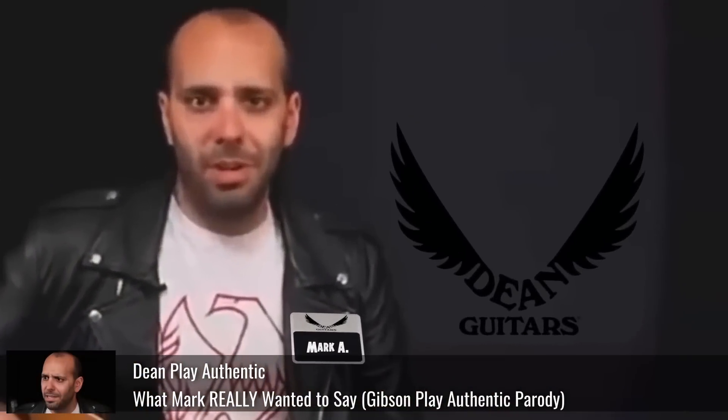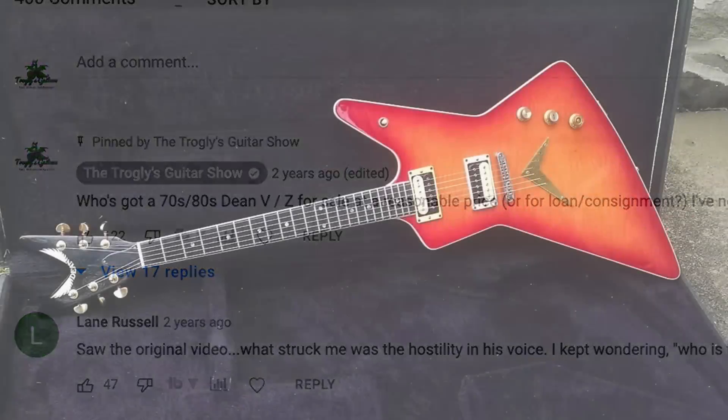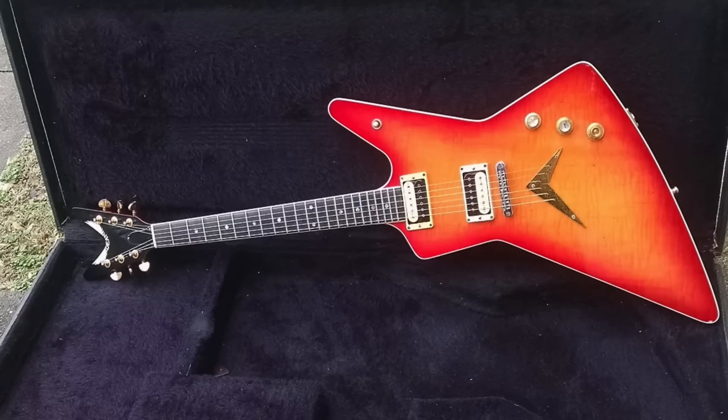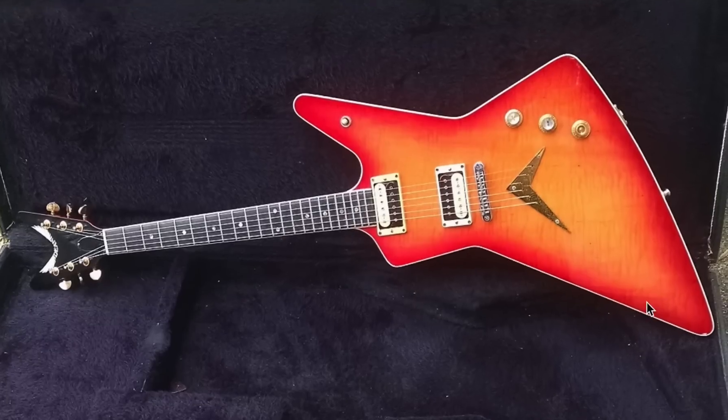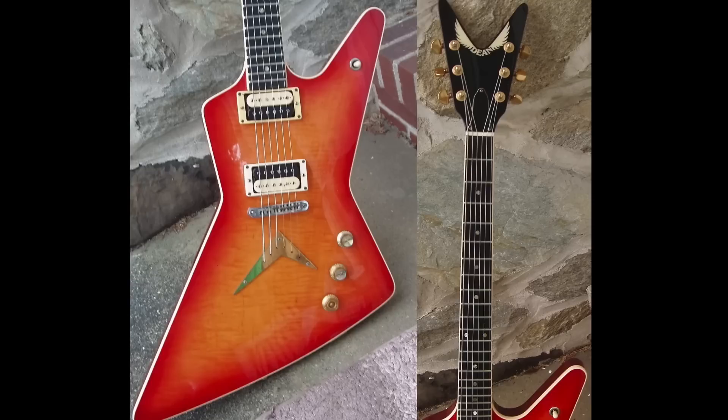You can check out my YouTube poop style parody of the Gibson Play Authentic video if you'd like. But you can see I was trying to buy one all the way back then. In searching for these old Deans, I wanted a really nice clean one that didn't have a headstock break, which is very hard to find. And I wanted the Flametop Z, because that is just the coolest one, in my opinion.